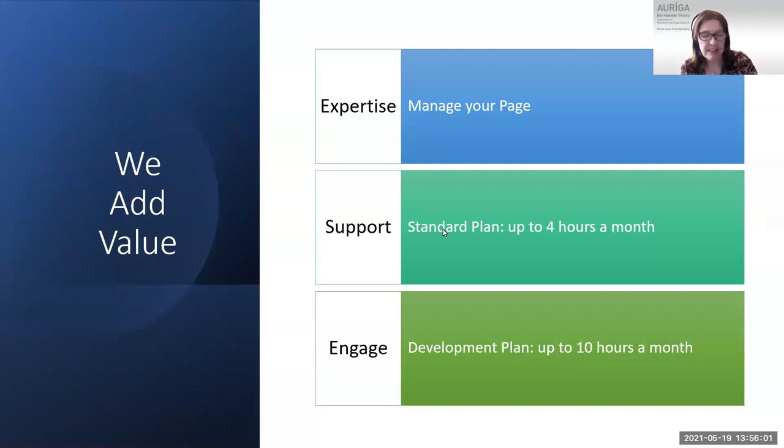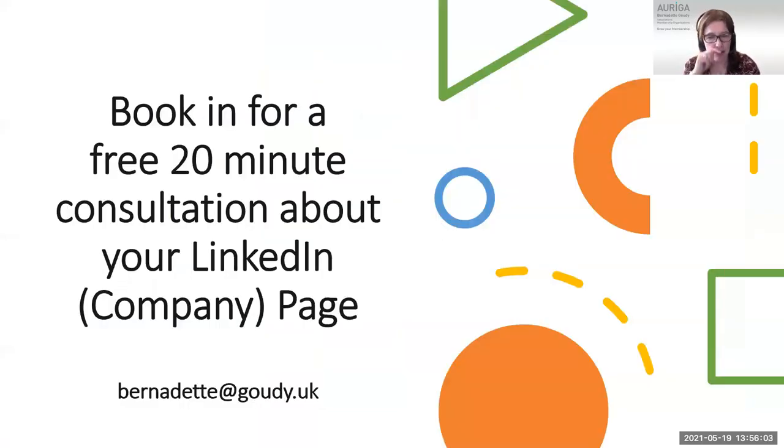Feel free to contact us afterwards to book in for a free 20-minute consultation. Judy and I are available to chat through your own company page. That's my email address, but feel free to send us a message on LinkedIn as well — we'll be happy to make an appointment.